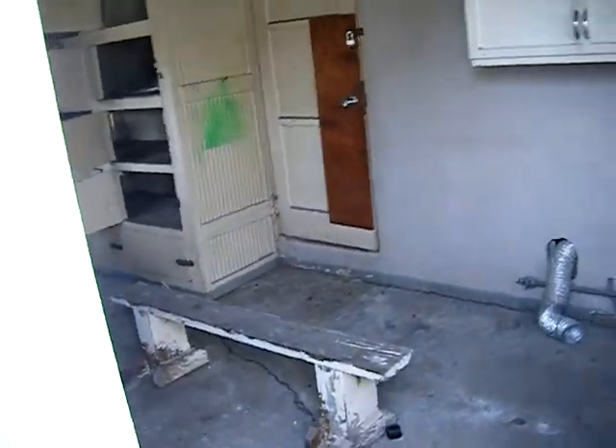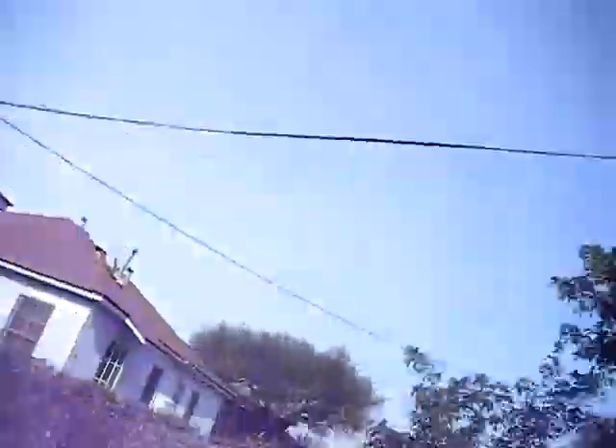Storing our stuff was our main issue in the last place — we had a storage room but it just wasn't a lot of space. With the extra bedroom and shed, we'll have enough space now. That's about it for this little introduction to our new spot — hope you enjoyed it, we'll be talking to you guys later, bye!